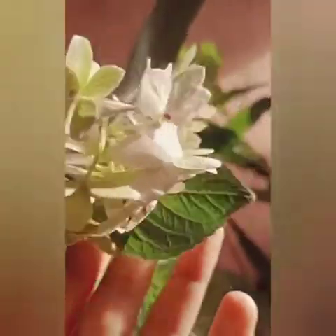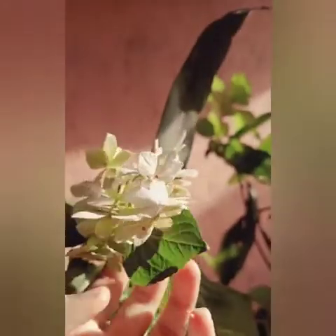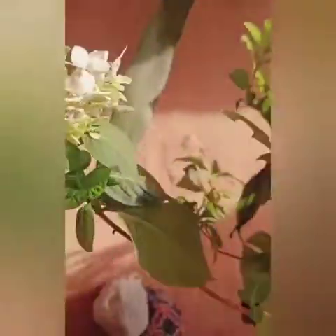So guys, this is our first plant, this is called the Hyderia plant, and this is their flower. It's just two months old. I would like to tell you that this green one is the six months old flower.